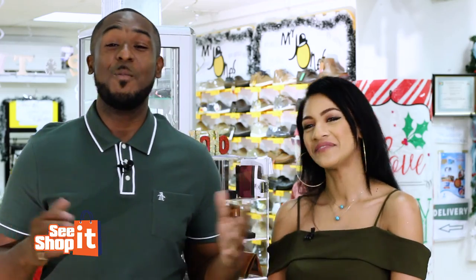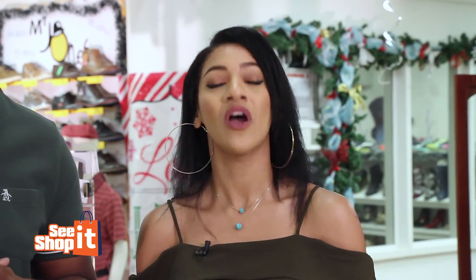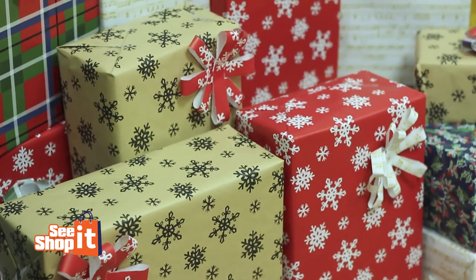It's Christmas time. I hope you guys enjoyed all the exploration that Ashley and I did. Be sure to check Chetsons out because you've seen what they have to offer for the ladies and, of course, the guy you're going to be looking for this season. That's it for us here at Chetsons for the See It, Shop It Holiday Edition, only here on E1.